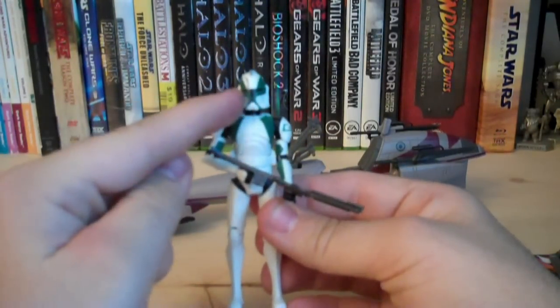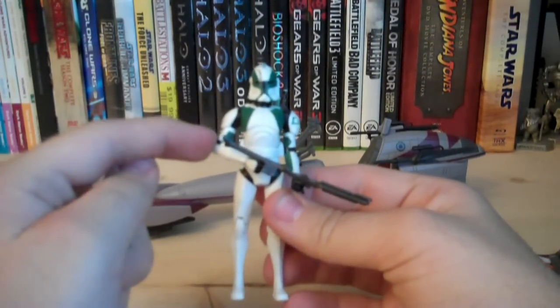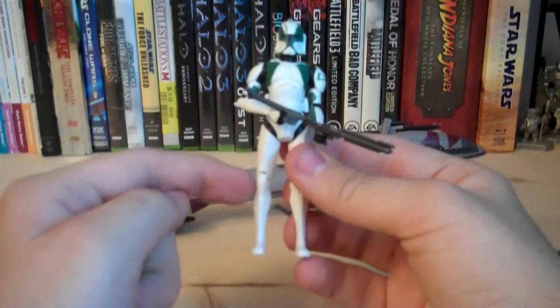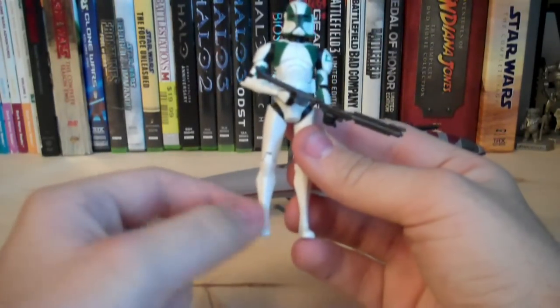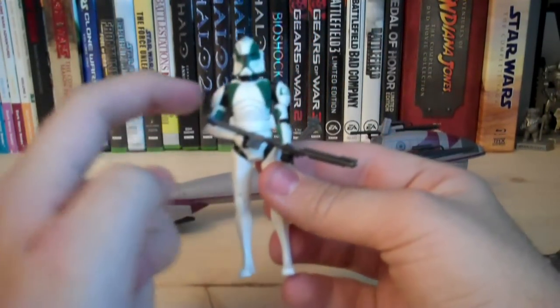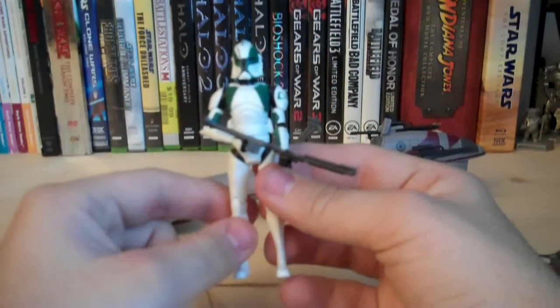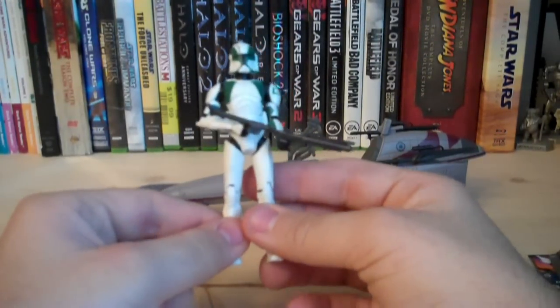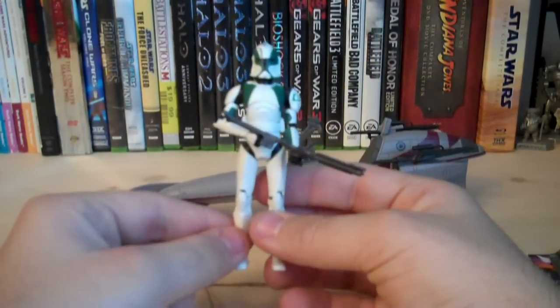Let's go over the articulation. He has a ball-jointed head, ball-hinged shoulders, ball-hinged elbows, swivel wrist, swivel waist, ball-hinged hips, and ball-hinged knees. Unfortunately, he does not have any ankle articulation, and he does not have a ball-jointed waist. That does it for Clone Trooper Buzz — really cool clone, and he's mainly the reason I picked up this pack.